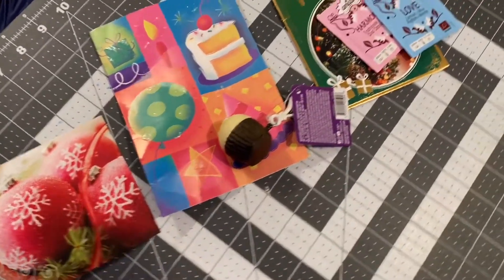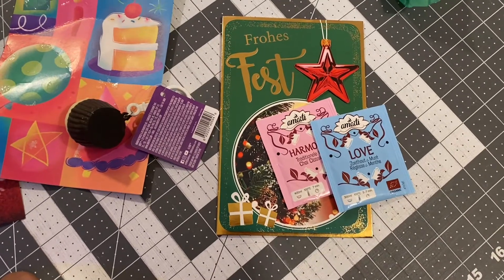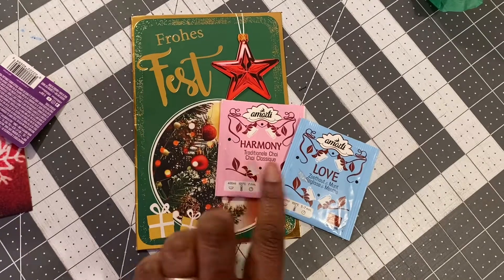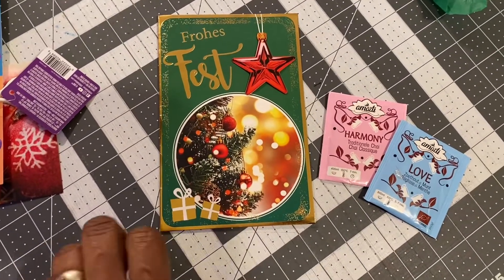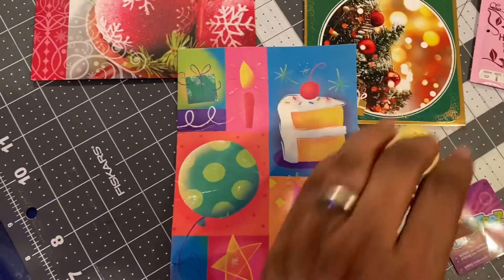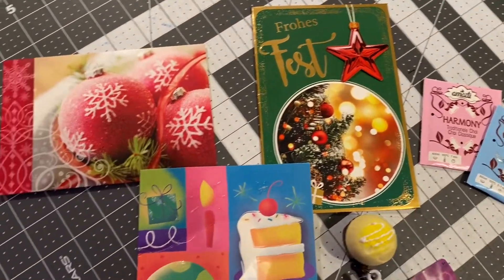I got another cupcake in the mail! And then this one came all the way from Germany — I got this one from Reggie from J Hook Crochet. Isn't that cool? It came with a couple of teas, and it's just beautiful. I'm so excited to get all of these. Thank you Reggie, thank you Christy, and thank you Pam — I just love getting these in the mail.